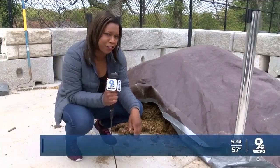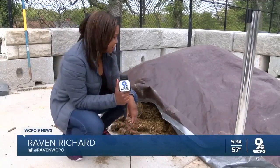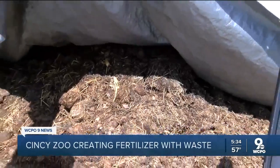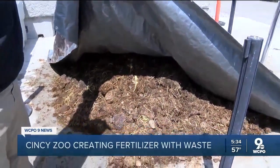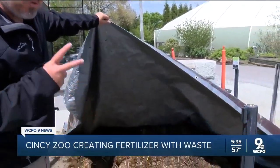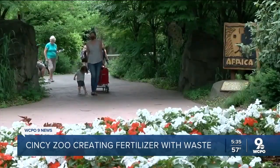Poop is probably your toddler's favorite word, and here at the Cincinnati Zoo, it's actually theirs too. "One of the first things that struck me was how much poop we have." Mark Fisher is the vice president of facilities at the Cincinnati Zoo.